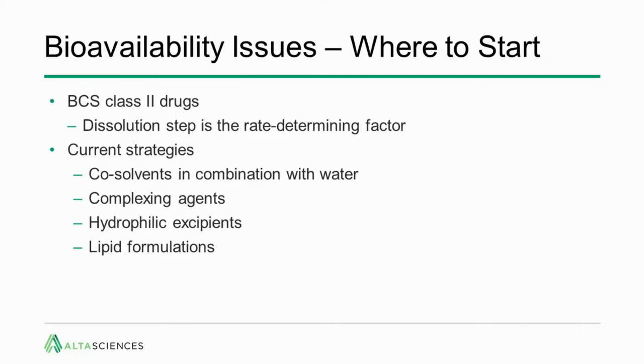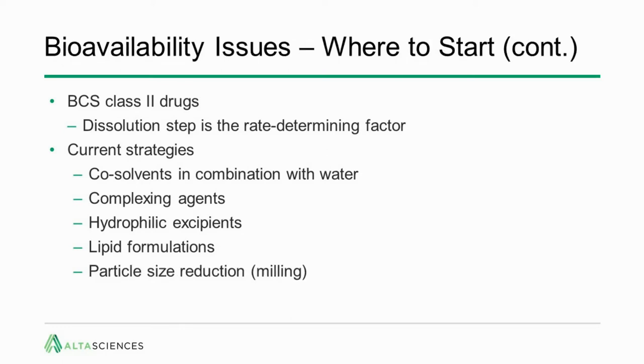So where do we start? As shown in previous slides, for BCS class 2 drugs, the dissolution step is really the rate-determining factor in drug delivery and increasing bioavailability. The four current strategies each have pluses and minuses. We take a different approach: we try to increase the rate of the dissolution step by decreasing particle size through milling.